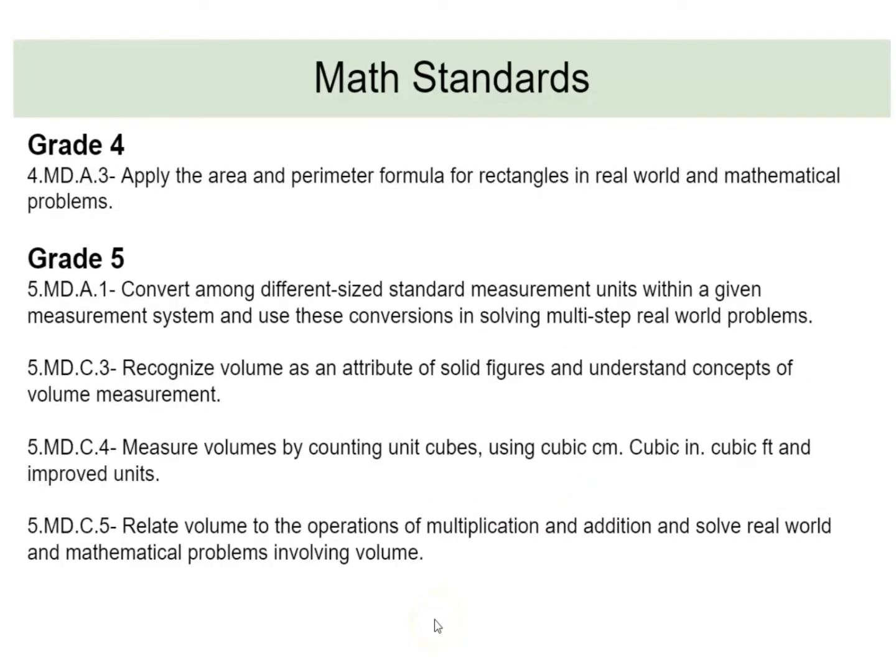In grade five, students convert different-size standard measurement units within a given measurement system and use conversions in solving multi-step real-world problems. They also understand volume as an attribute of solid figures, measure volumes by counting unit cubes using cubic centimeters, cubic inches, and cubic feet, and relate volume to the operations of multiplication and addition to solve mathematical problems involving volume.